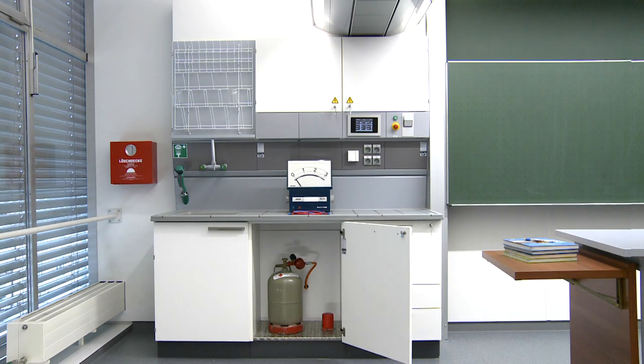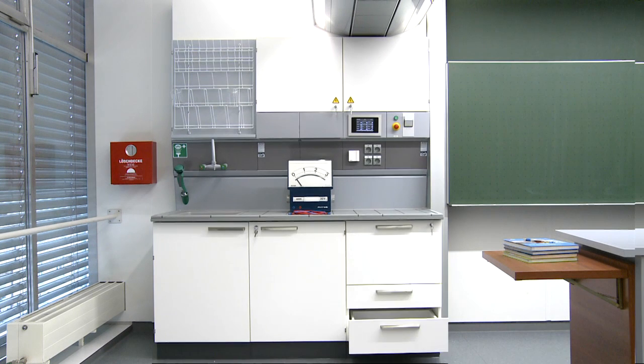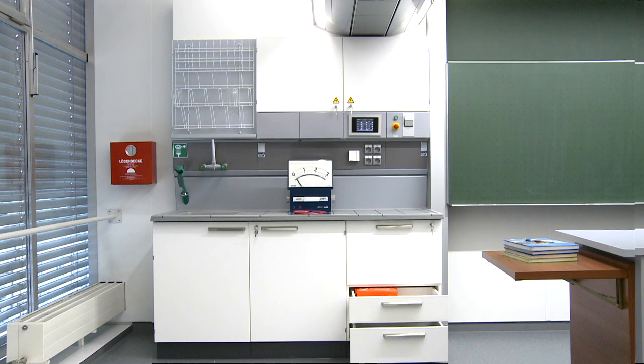The under counter cabinets offer space for the technical equipment needed to provide fuel gas, vacuum or compressed air, whilst teaching materials can be stored in the drawers.